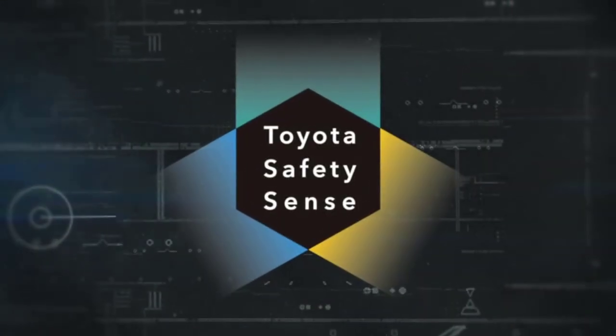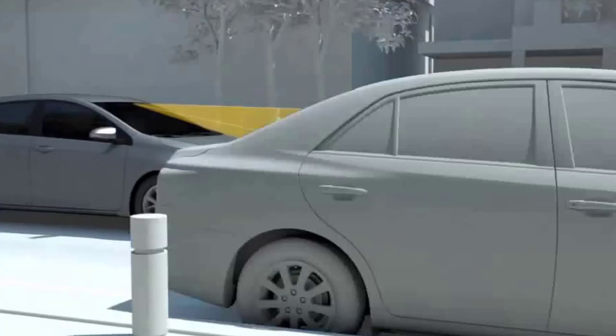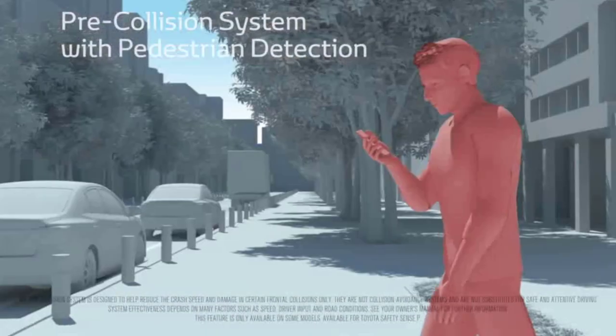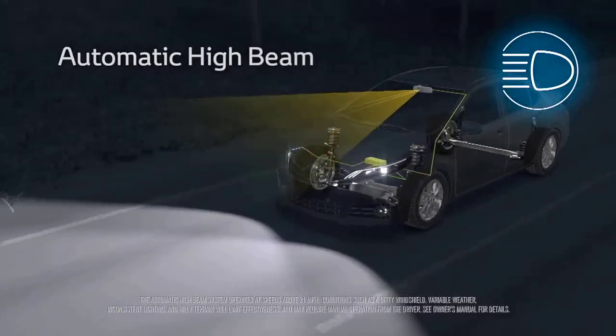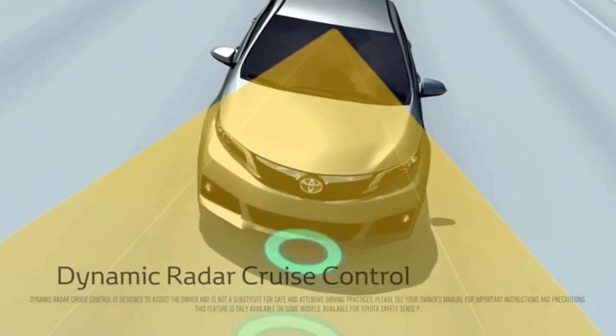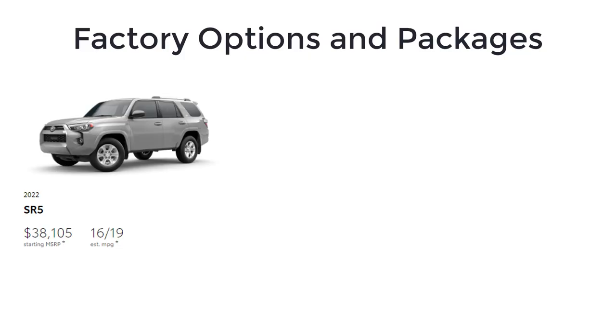Every 2022 Toyota 4Runner also comes with Toyota Safety Sense, which includes pre-collision system with pedestrian detection, lane departure alert, automatic high beams, and dynamic radar cruise control. Notable options for the base model SR5 include rigid running boards, third-row seating, sliding rear cargo deck with underfloor storage, and premium audio with navigation.